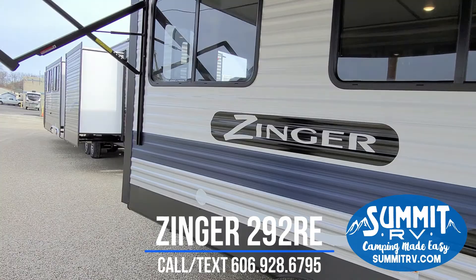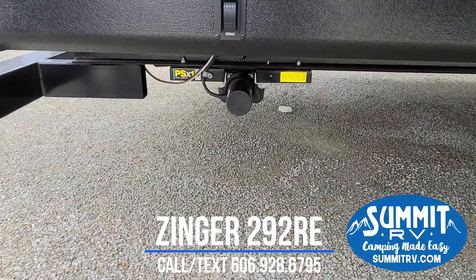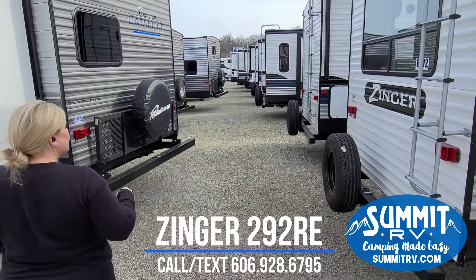Coming around to the rear, here's a good place to check out the electric stabilizer jacks. These are awesome — it makes setup super easy. When you arrive at the campground, just push a button and those stabilizer jacks come right down. You also have a roof ladder, your spare tire kit, and this is prepped with the Furrion backup camera prep.